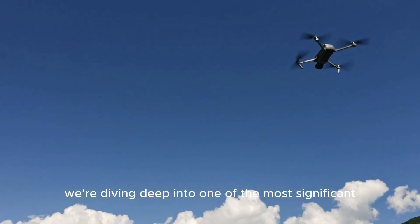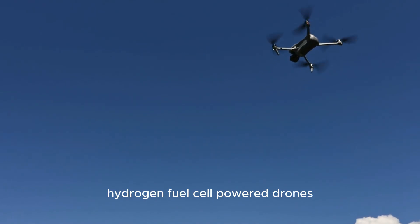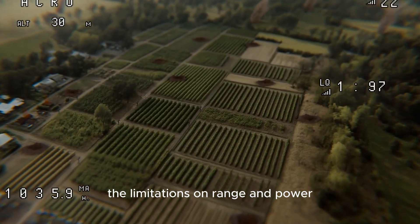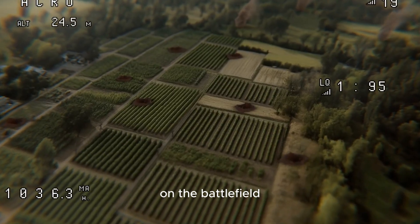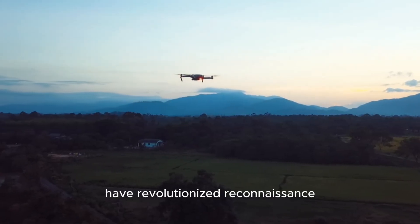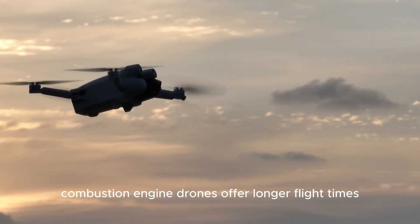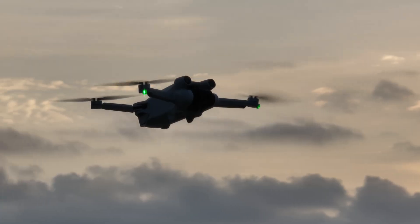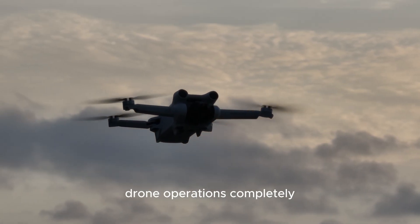Welcome back to Now You Know, where today we're diving deep into one of the most significant technological advancements in military aviation: hydrogen fuel cell-powered drones. As warfare continues to evolve in the 21st century, the limitations on range and power are increasingly becoming the difference between success and defeat on the battlefield. Enter hydrogen fuel cell technology, a game-changing power source that's poised to transform military drone operations completely.